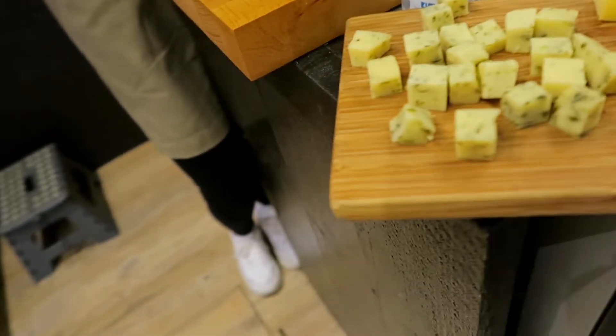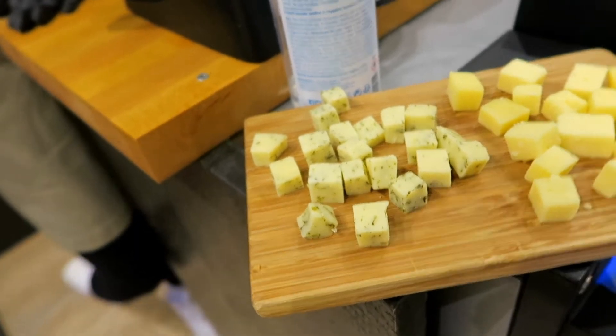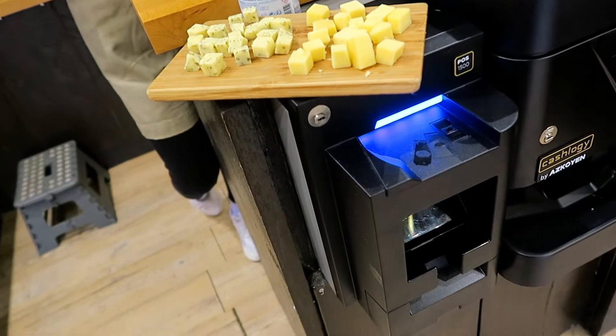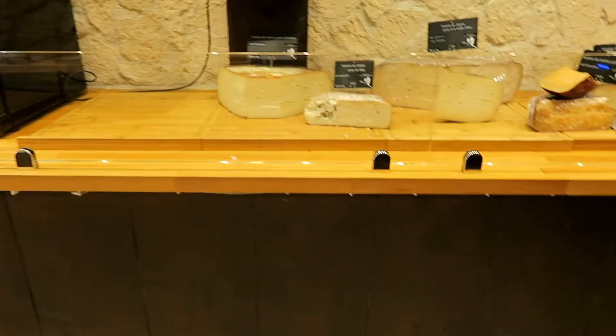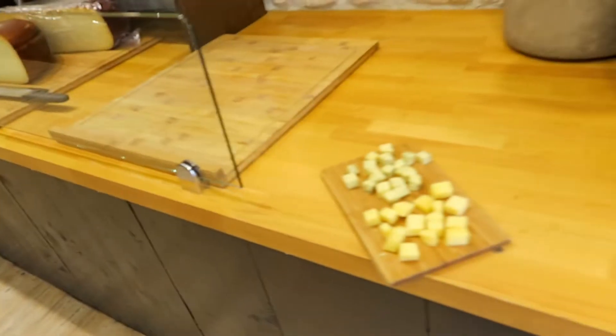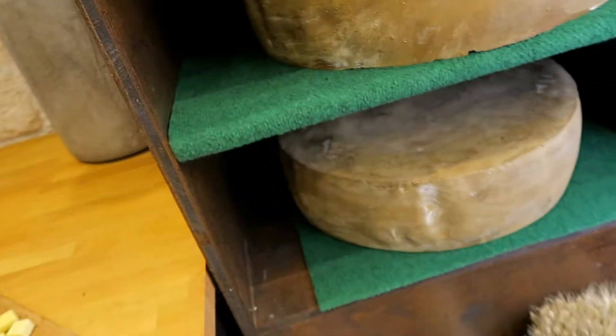It's yummy! Is it Gouda? No, we call it — we call it Tomme d'Alsace. This is made here; not all of them but most of them. So these are all cheese bricks? Yeah, but these are fake. Okay, guys, the cheese was yum, the smell was not yum, and the girl was so nice!